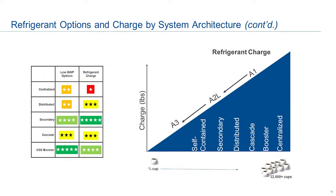To visualize what refrigerant charge means for all the coffee drinkers out there: centralized systems typically use about 2,000 pounds or more of refrigerant, equating to about 32,000 cups of coffee. All the way down on the self-contained side, you're looking at about two-thirds of a cup of coffee — about 150 grams. Systems in the middle are somewhere in between. As you move to the smaller charges, you go from A1 non-flammable to mildly flammable A2Ls all the way down to the A3 flammable systems. The CO2 booster gets the highest green stars because it has a GWP of one, even though it's a very large charge.